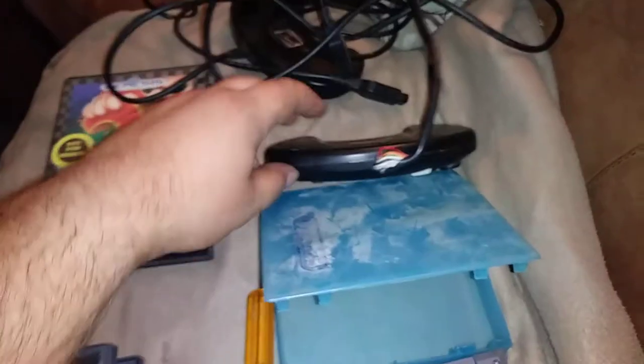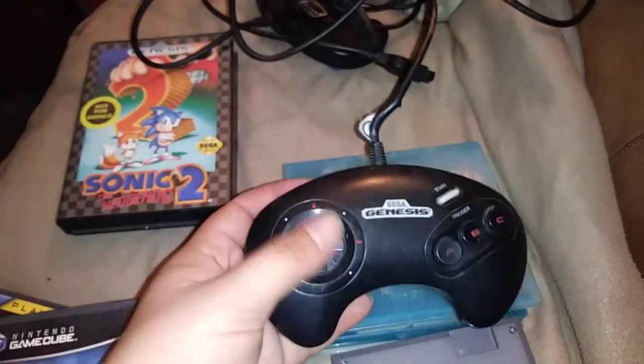I also got a pile of Genesis controllers. He had a Model 1 Genesis that I was considering — I have a Model 2 but I'd like to have a Model 1 as well. He didn't really want to part with the Genesis itself, so he kept a couple of the third-party controllers that looked like they were still working.